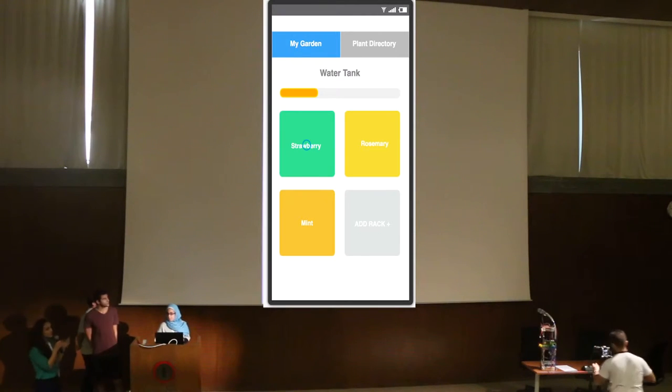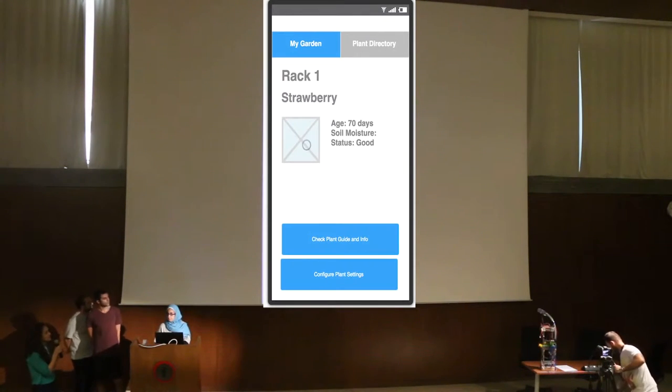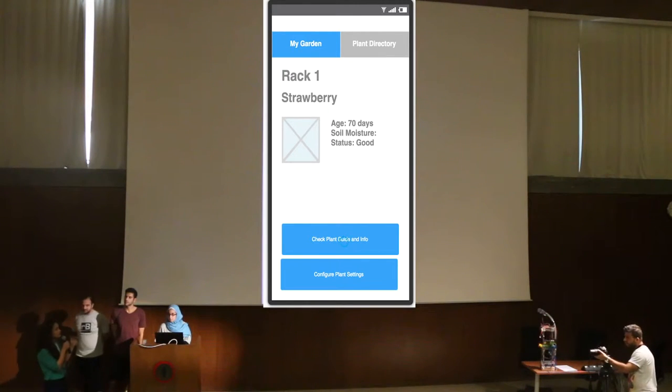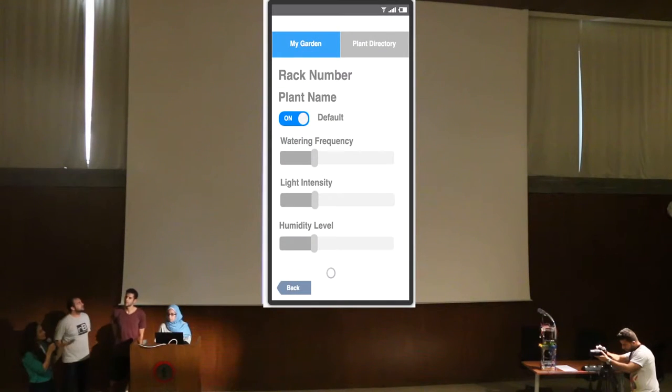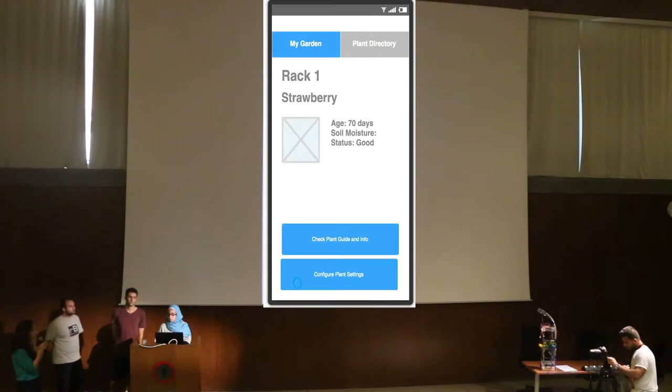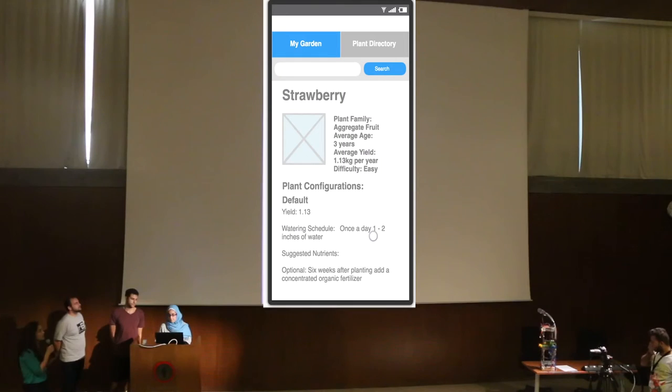Upon clicking one of the plants, you see some stats about it — its status, its age — and you can choose to configure the settings or check the guide. When you configure the settings, you can either remove the default setting and change it as you like, or keep the default. Going back, you can go to the guide, where you can see how long a plant would live on average, how much it would yield, the watering schedule, and other suggested actions.